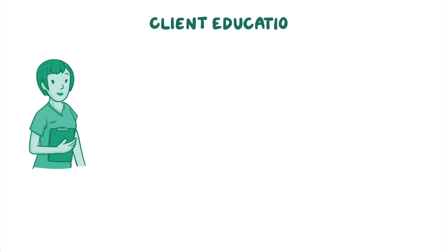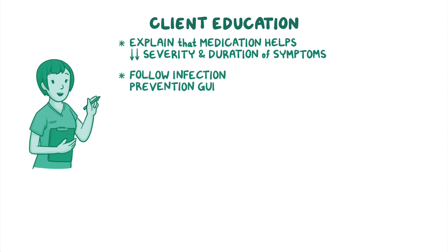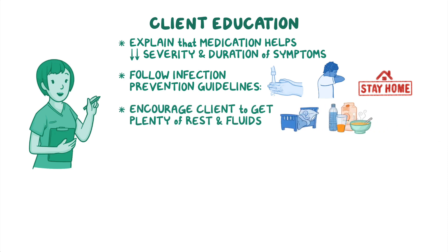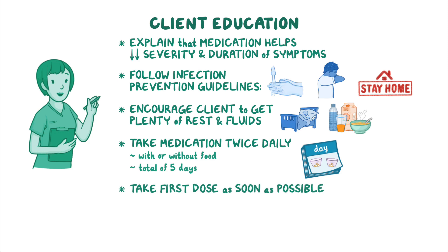Moving on to client education, explain that the medication helps reduce the severity and duration of influenza symptoms by stopping the spread of the virus in their body. Let them know that the medication doesn't prevent the spread of the virus to others, so they should follow infection prevention guidelines, like frequent hand hygiene, practicing cough etiquette, and staying home from work, school, or crowded environments. Encourage your client to get plenty of rest and fluids to promote their recovery. Instruct your client to take their medication twice daily, with or without food, for a total of 5 days, and emphasize the importance of taking their first dose as soon as possible, since it's most effective if started within 48 hours of symptom onset.